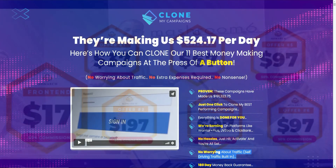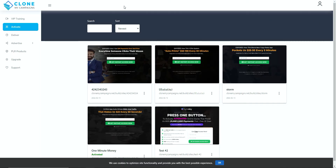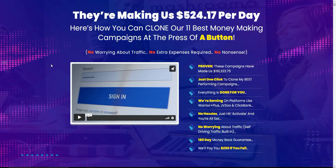What's my final opinion? I don't think you're ever going to be making the $524 per day they claim. A couple of reasons: first, all 11 products within this funnel have already been sold over the last 12 months or so — people are already aware of them, have already bought them, and they've had their burst of traffic and moved on, which is what these products are designed to do. On top of that, everyone who buys Clone My Campaigns will be promoting the same 11 products with the same funnels and the same offers.